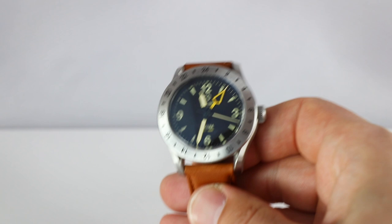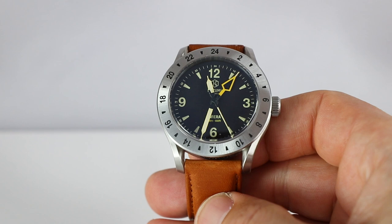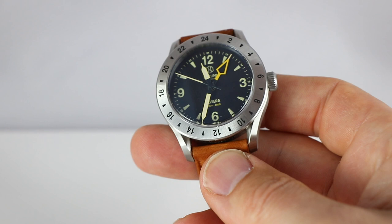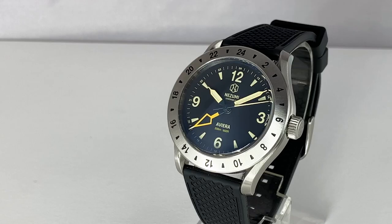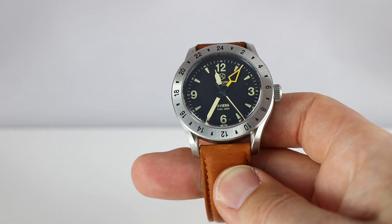Case diameter is 40 millimeters, lug-to-lug length is 47mm, height including the crystal is 13.5mm, and lug width is a convenient 20mm. There's a sapphire crystal with anti-reflective coating on the inside. The movement is the Seiko NH34 with a minimum power reserve of 40 hours. We have a 24-hour fixed brushed steel bezel, a screw-down crown, and the entire construction is waterproof to 200 meters. Price is 3,680 Swedish crowns — translating to 328 euros or 353 US dollars, stated without taxes.